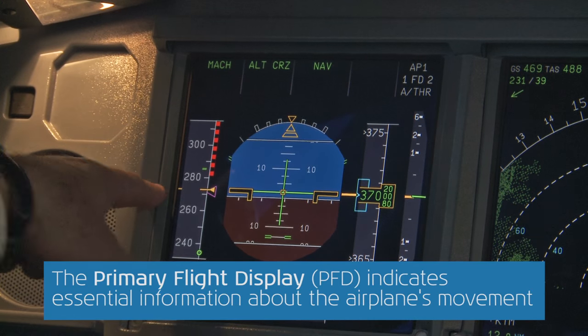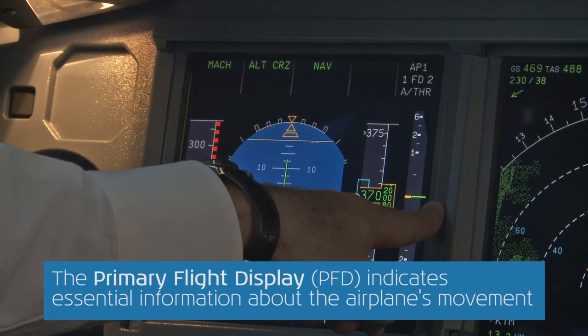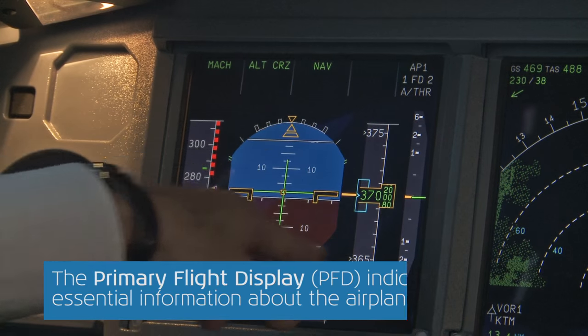It shows us our speed, altitude, rate of climb or descent — which is presently zero — and the attitude of the aircraft.